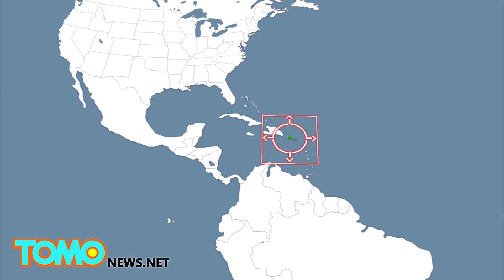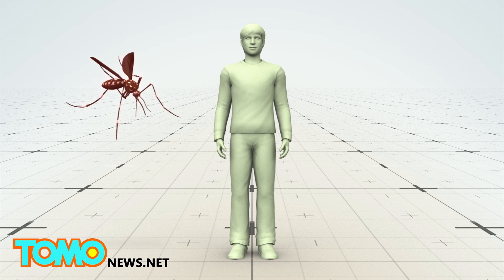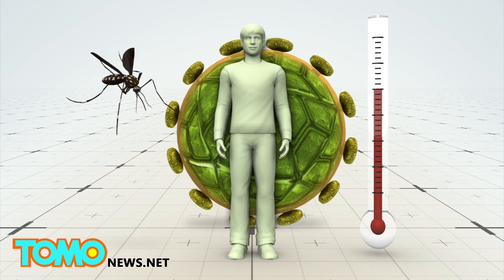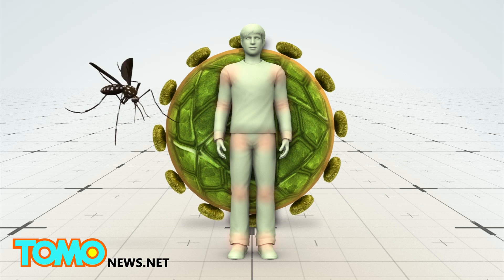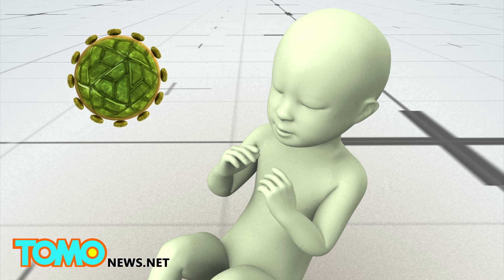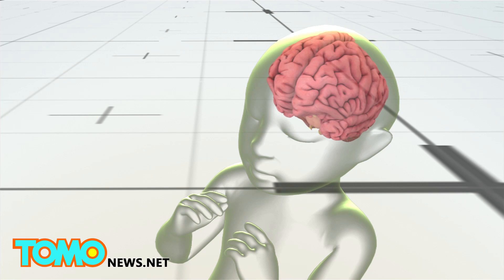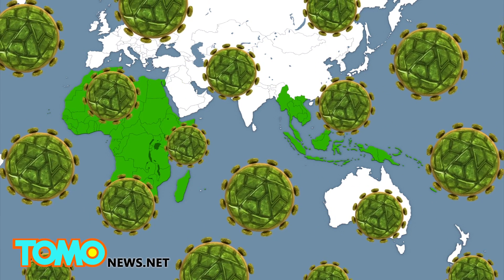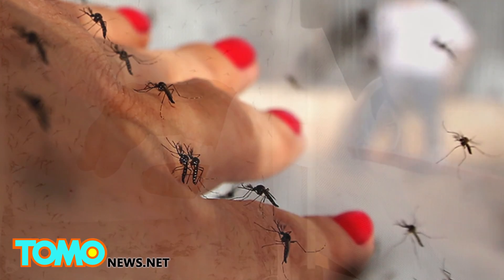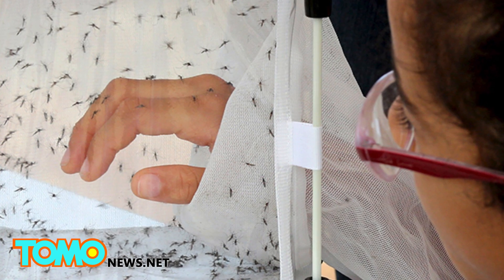In December, Puerto Rico confirmed its first locally-acquired case of Zika, suggesting the virus may now be circulating there. Zika is transmitted by the Aedes genus of mosquito. It causes a mild disease with fever, rash, and joint pain, but is rarely fatal. However, Brazil is investigating a possible connection between the virus and infants born with microcephaly, an abnormally small head size associated with incomplete brain development. Outbreaks have occurred in parts of Africa, Southeast Asia, and the Pacific Islands, and the virus is usually treated with bed rest and liquids. Officials in Brazil estimate that 500,000 to 1.5 million people have been infected.